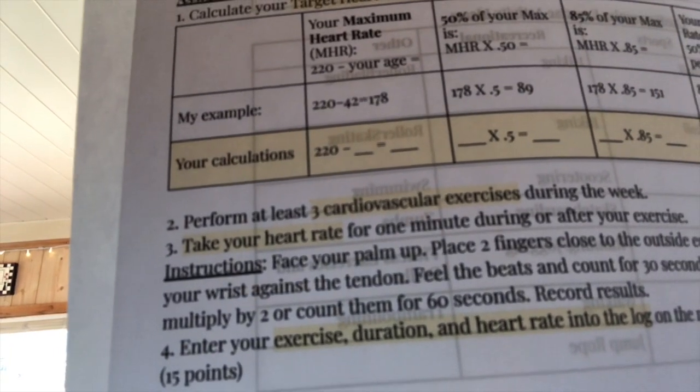Moving on to direction number two: once you know your zone, you're going to perform at least three cardiovascular exercises during the week and take your heart rate for one minute during or after your exercise. You're going to enter on the log on the next page your exercise, the duration, and your heart rate. That part is worth 15 points. There are also examples of different cardiovascular exercises you can choose. Don't forget to warm up, have permission if you're going outside, and follow social distancing and current health guidelines.